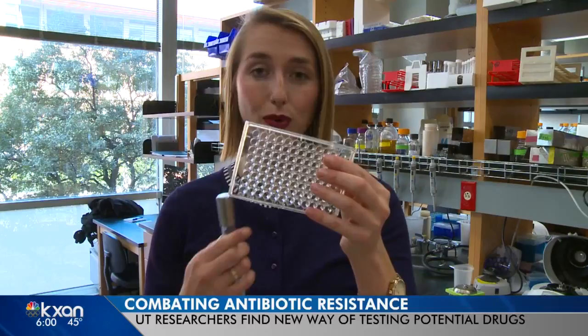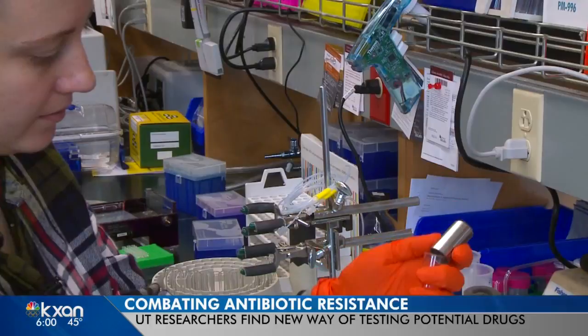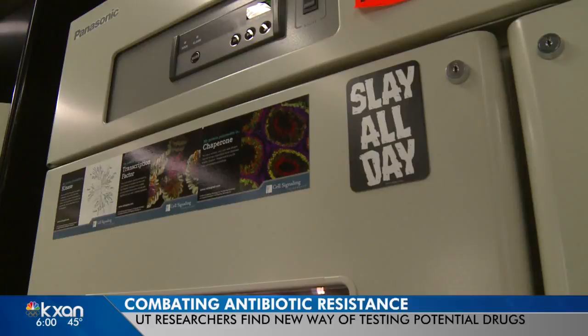Post-doc fellow Ashley Tucker named this technology SLAY. She was trying to think of an acronym to represent the words, but it was also kind of inspired by Beyoncé. The name may be fun, but their work is serious.